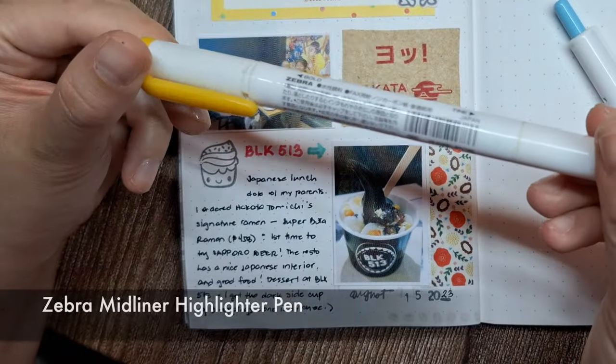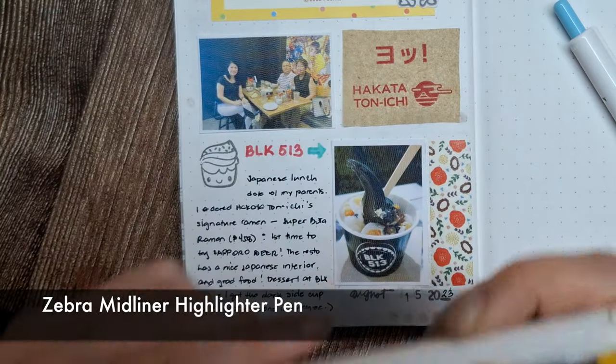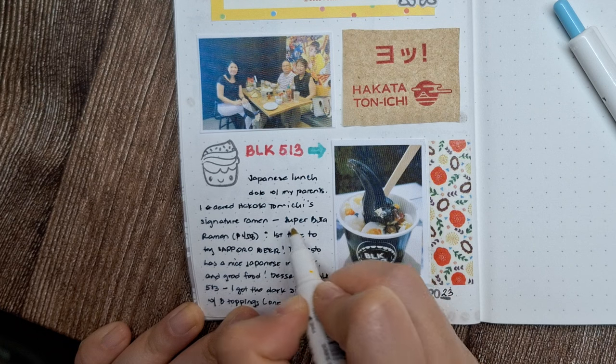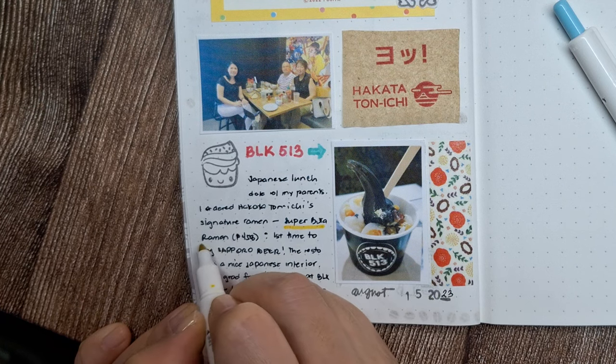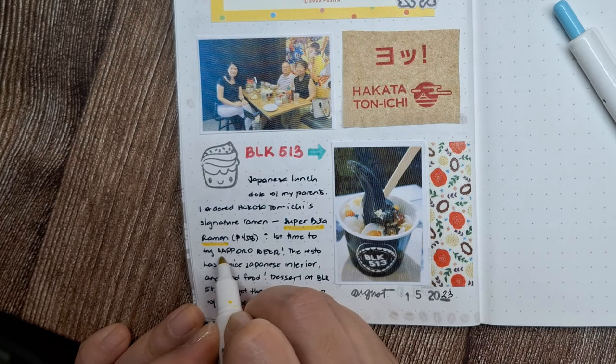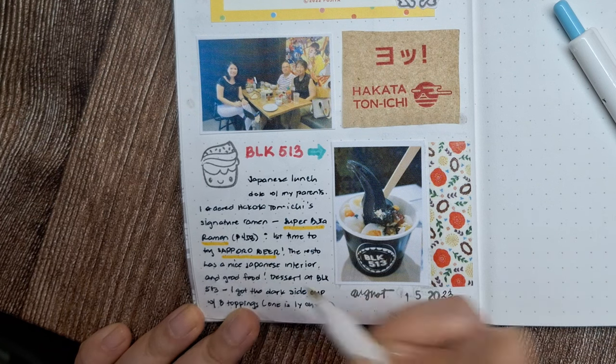Furthermore, I'll be using this mid-liner yellow highlighter to mark important keywords like the specific dishes and drinks we ordered. This not only helps them stand out on the page but also adds a pop of color, making the journal spread more engaging and dynamic.